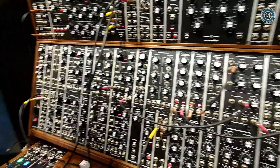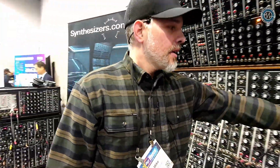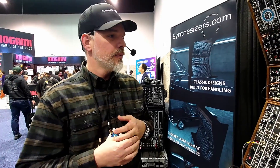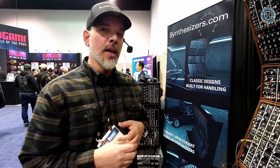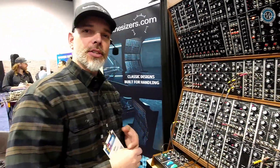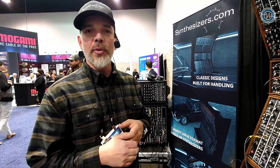Are they only available direct from you guys at the moment, or what do people do if they want a system? The easiest and quickest way is to come direct through us. We have done some distribution in the past through Noisebug, and that's probably something we'll continue to do for a handful of modules. But we do offer fulfillment services straight from synthesizers.com, so the easiest way is to hop onto synthesizers.com and order straight from the site, or send an email and we can work out a custom system.